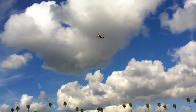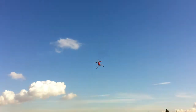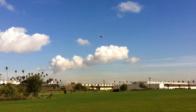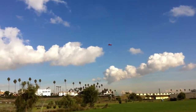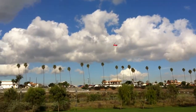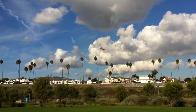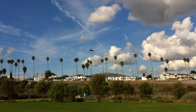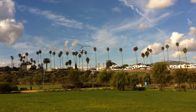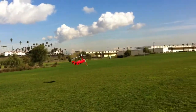Imagine taking this to Sepulveda Basin — some people just flip out. And I just love the clouds behind it. It's perfect. Look at that thing. Nice.